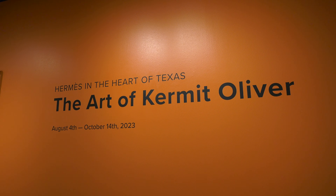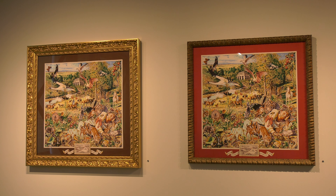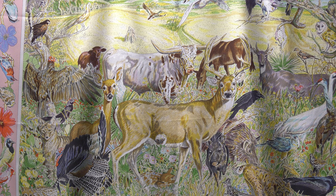The exhibit will be open until October 14th and is free for everyone. For Lariat TV News, I'm Caitlin Sides.